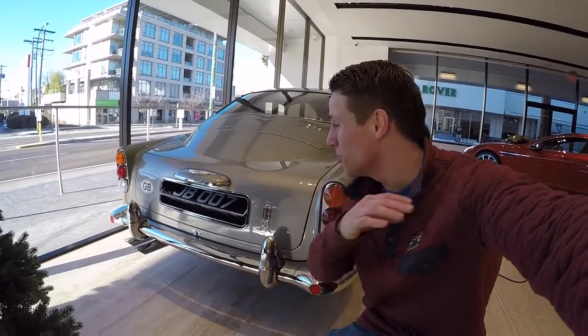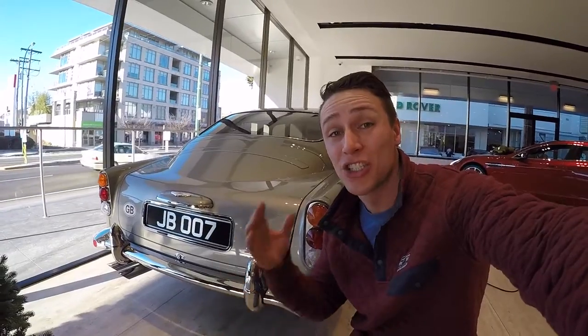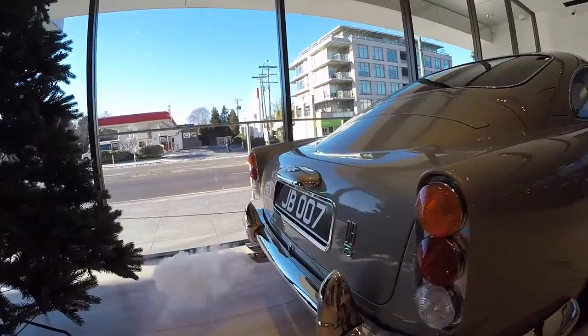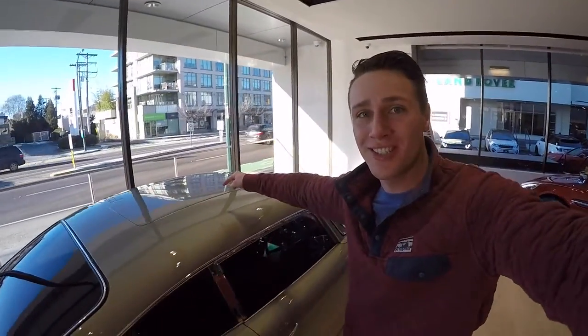Wilson here at Aston Martin Vancouver just showed me all the gadgets on this car and it has way more than I thought it actually would. It's just like the original one in the movie, the 1964 Goldfinger. This is where the oil slick comes out in a car chase, the smoke screen, the revolving license plate, the bullet shield, and the ejection seat.